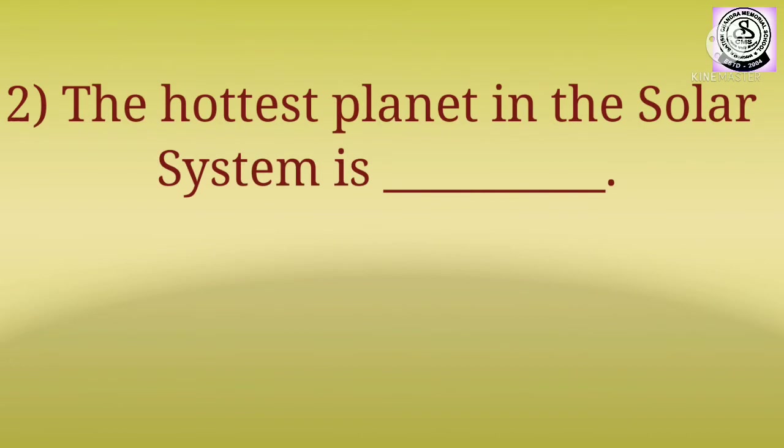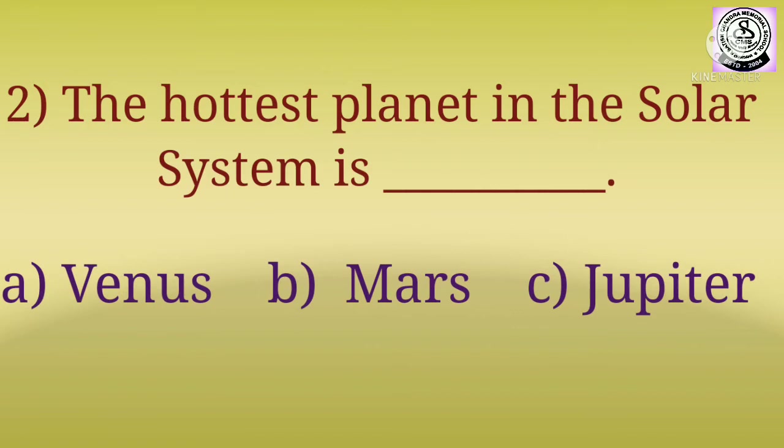The options are: A) Venus, B) Mars, C) Jupiter.